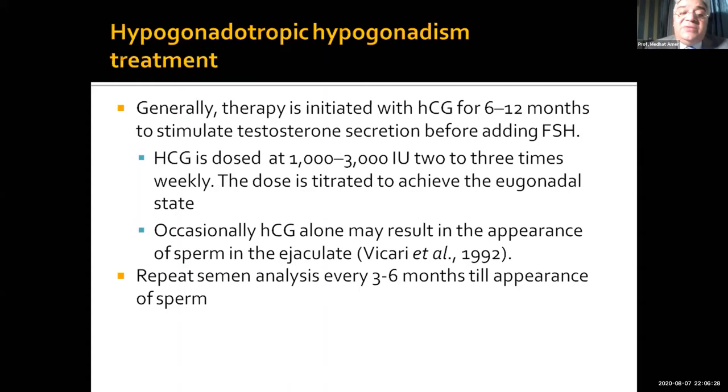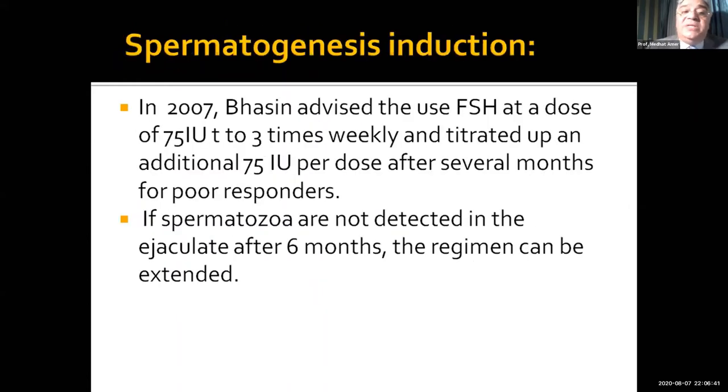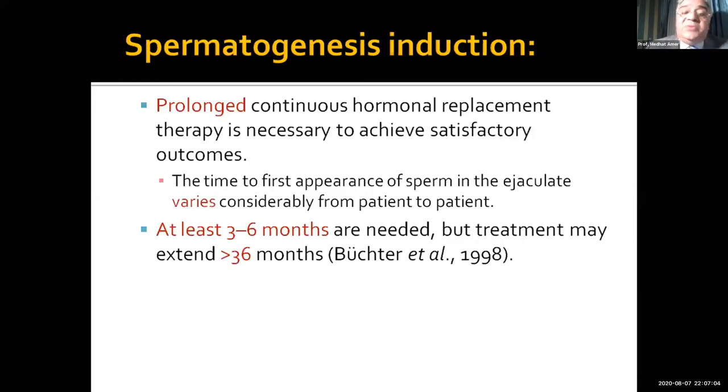What is nice with this kind of treatment is that HCG alone may help some patients find spermatozoa without needing to add FSH. While giving this treatment, you have to monitor by doing semen analysis every three to six months. The advised dose of FSH is 75 international units three times a week, but this can be increased to 150 IU if no response occurs, and it is advised to continue treatment until sperms appear.